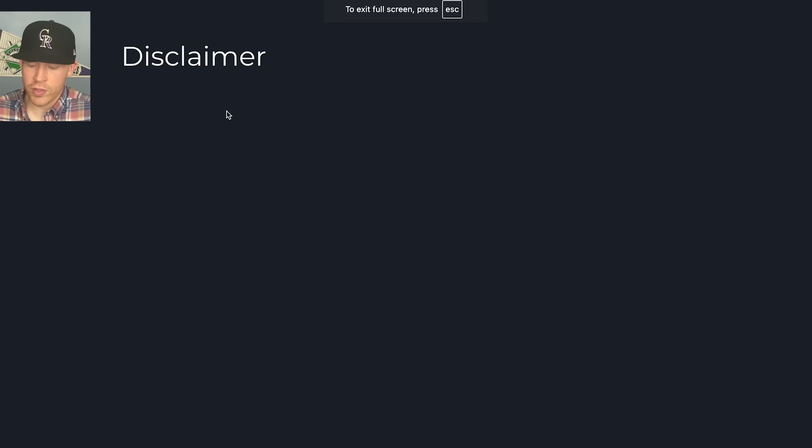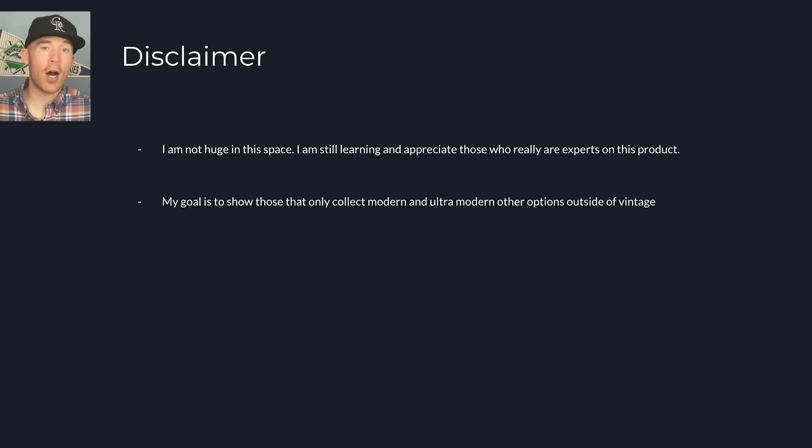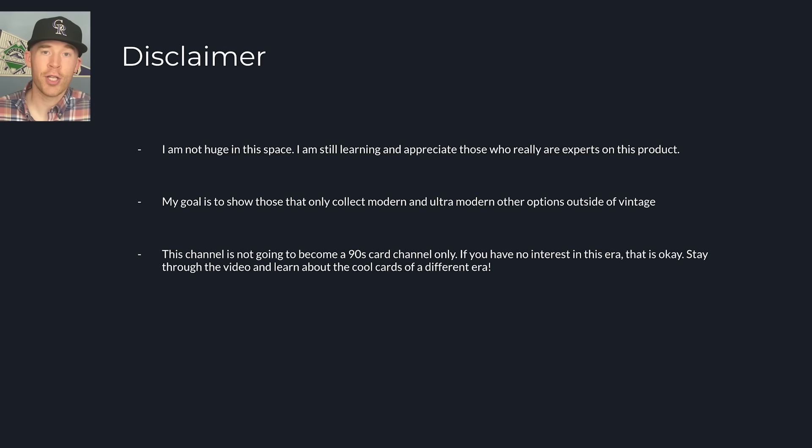With that being said, I want to have a few disclaimers. I am not huge in this space — I am learning in this space. While I know quite a bit, I do not claim to know everything. So if I say something that's not exactly on point for you 90s collectors out there, give me a break. I just want to help people be educated on the product. One thing I want to point out is that there is an option outside of vintage and ultra modern. The 90s space can be great for players not named Griffey, Bonds, and Derek Jeter. There are a lot of great buys out there. This is not going to become a 90s channel, but it's great to know about the era.